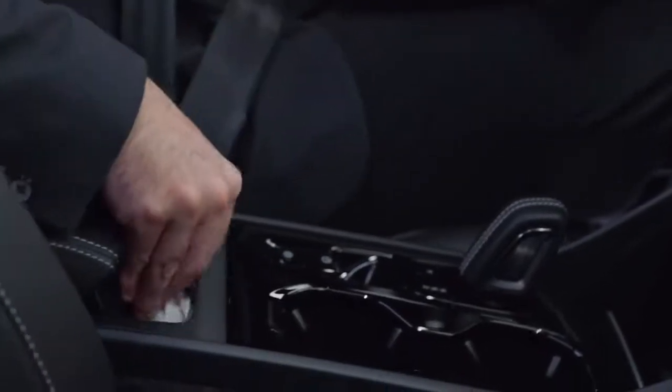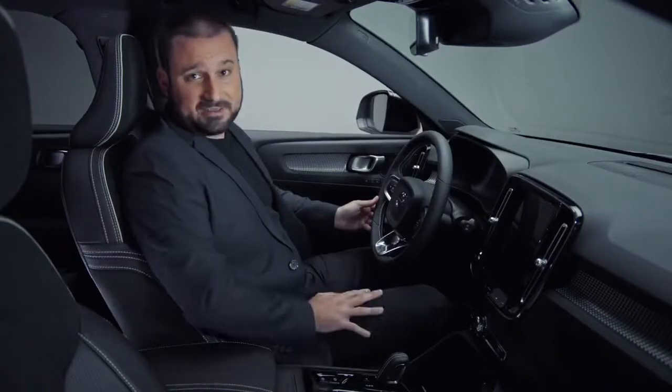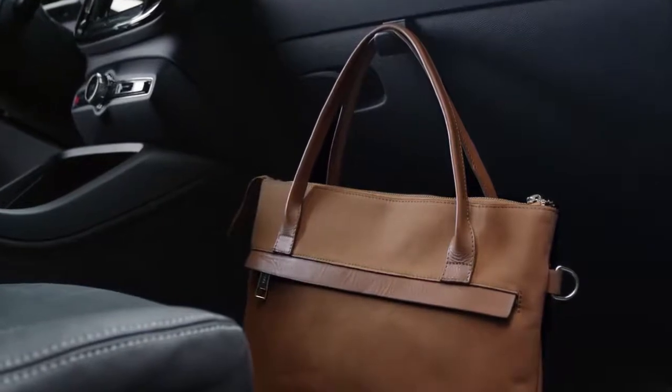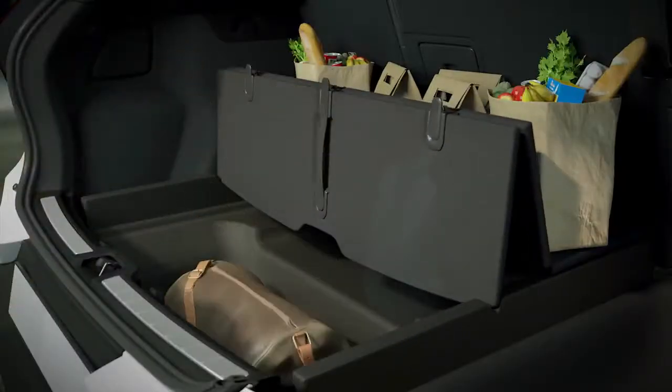One of my favorite features — and a really thoughtful one — is our waste bin in the center console. If you have kids like me and they're handing you garbage in the vehicle all the time, you can simply place it in the waste bin and it lifts out easily for cleaning. Another thoughtful feature is the hook that easily folds out of the glove box to hang your purse or takeaway food. When transporting items, the cargo floor can be easily lifted up to serve as a partition and keep those items from rolling about.